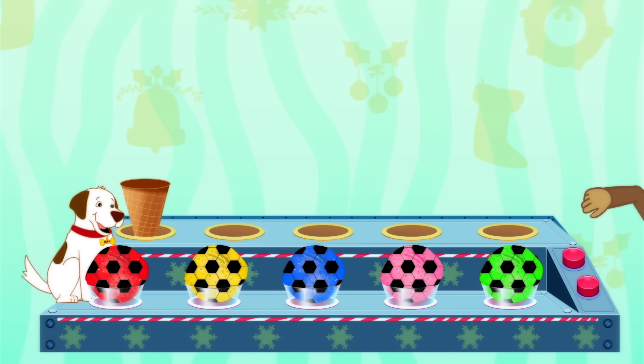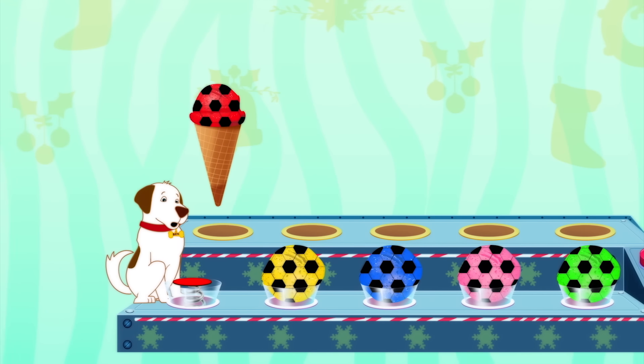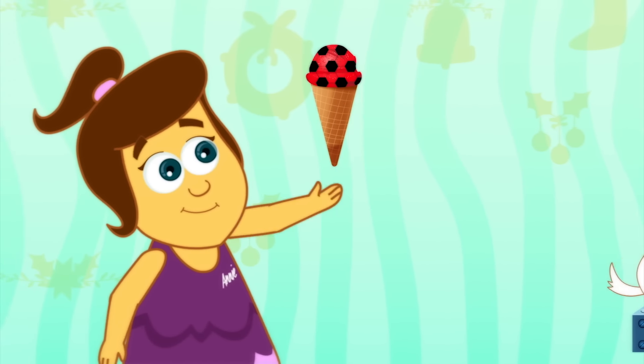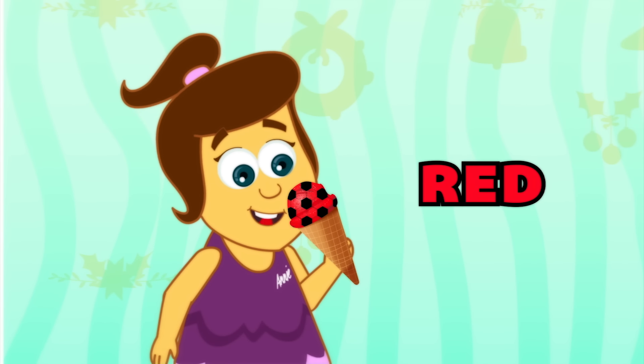Ooh, it's Mango! What's it doing? It's gone in the cone! Oh, it must be an ice cream! Look, it's going over to Annie! Ooh, that looks delicious! What colour is it? Red ice cream!